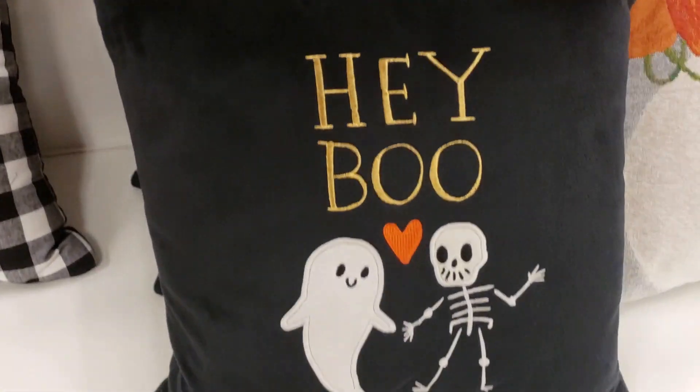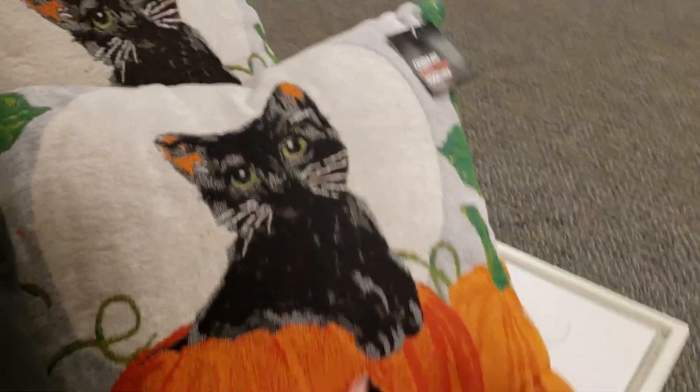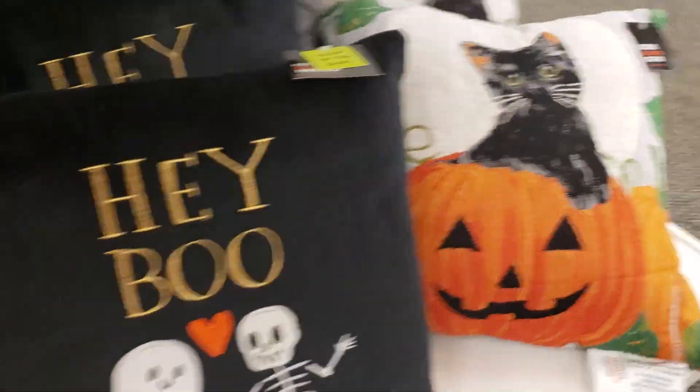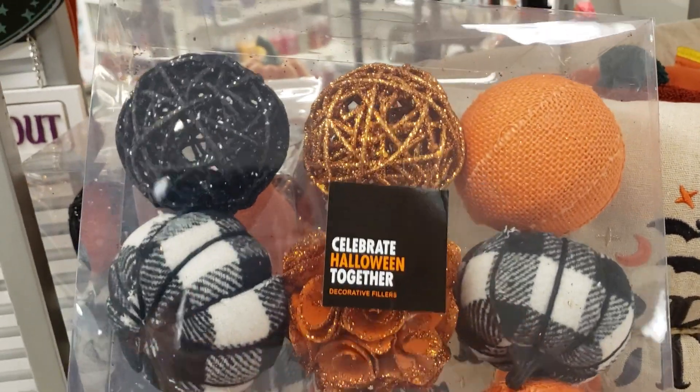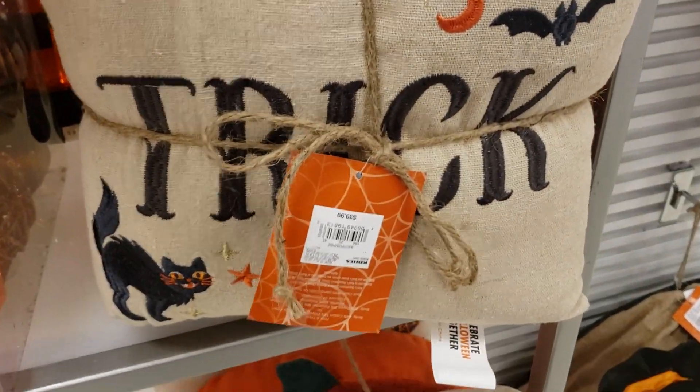That pumpkin with the buffalo check is really cute. I thought these were pretty, and then this little pack of pillows I thought was neat also.